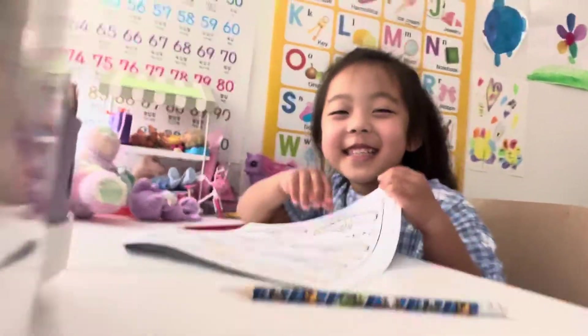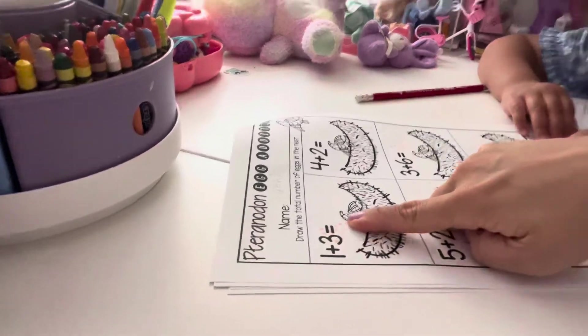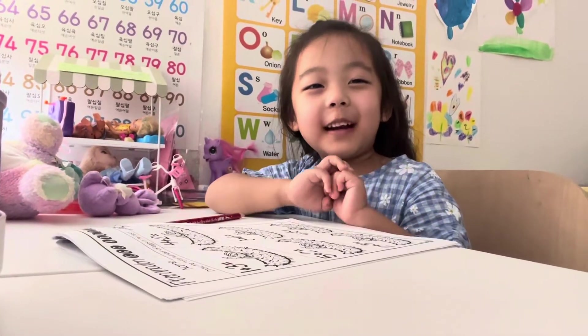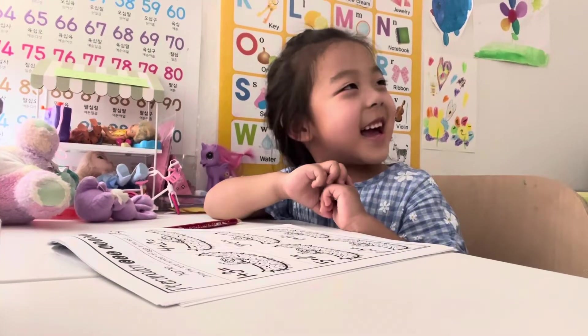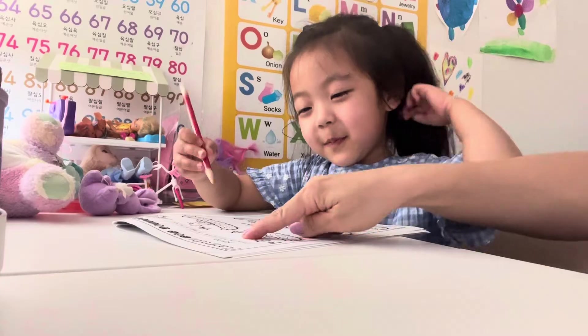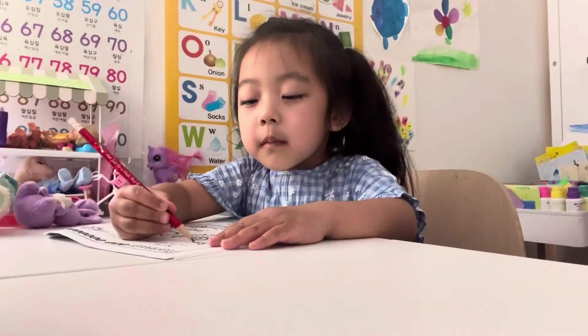Hi, what's one plus three? It is four. Wow, can you write four? This is number four. Just copy that number right here. Wow, you are so good.